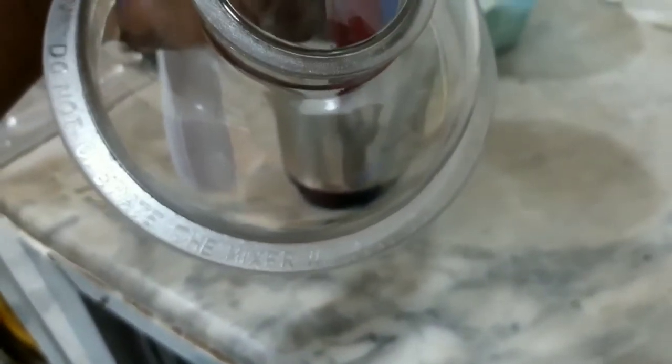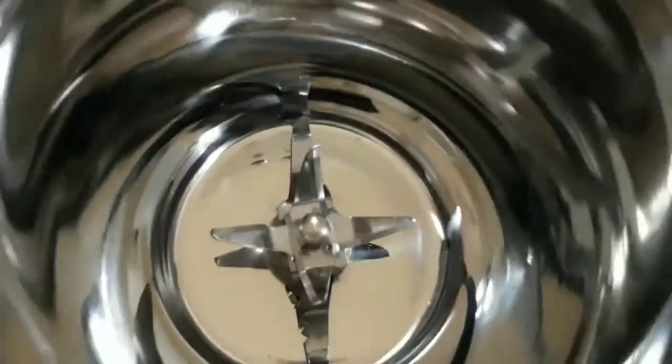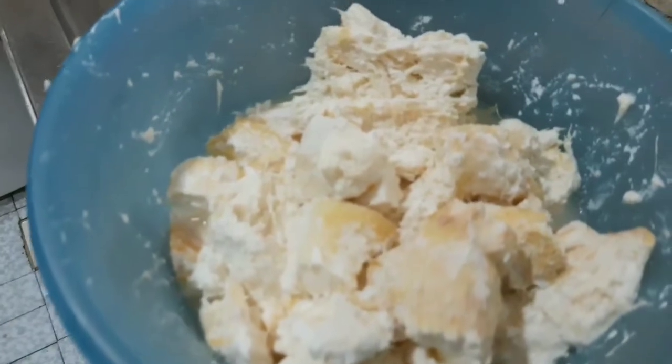I have the bubble recipe on the channel and I'll leave the link in the description box and somewhere on your screen right now. I'm going to go ahead and put that in the mixer and blend.